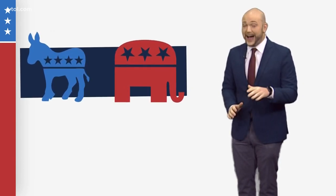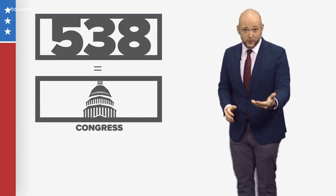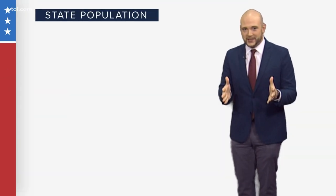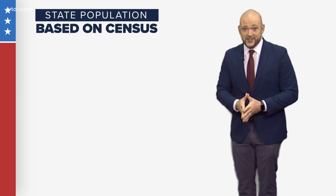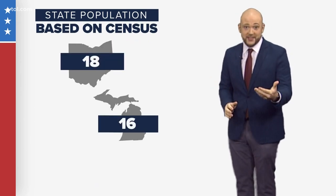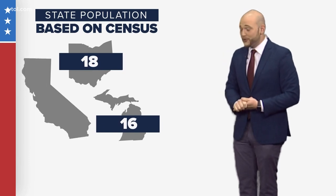Those electors are chosen by each state's political parties. There are 538 of them in total — the same amount as there are members of Congress, plus three for Washington, D.C. They're split up by a state's population based on the U.S. Census. Ohio, for example, has 18 electoral votes. Michigan has 16. California has the most with 55.